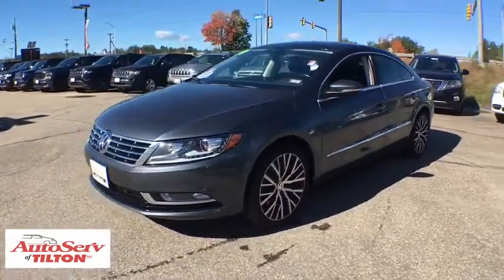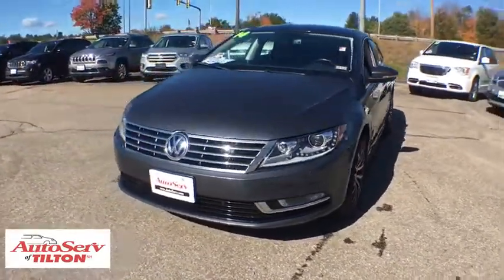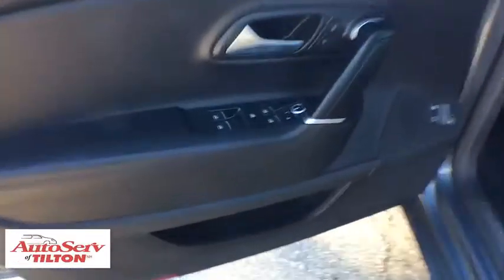Power windows, CD player, rear window defroster, compass, security system, trip computer, heated front seats.